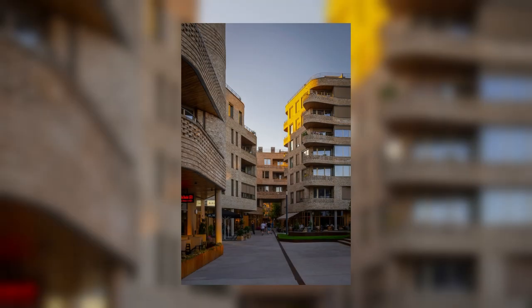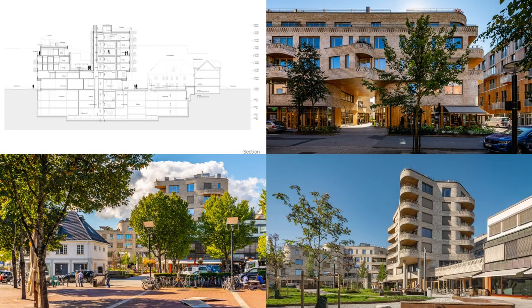The façades are clad in a bright, sand-coloured brick, giving the building a light appearance while at the same time making a connection to the predominantly brick-clad buildings in the surrounding town centre. The façade is articulated by using relief masonry in ribbons around each floor. The ribbon is perforated wherever there are balconies and terraces, giving the façade a richness in detail and an expression that changes character with the light throughout the day.